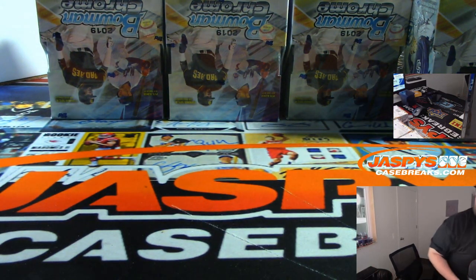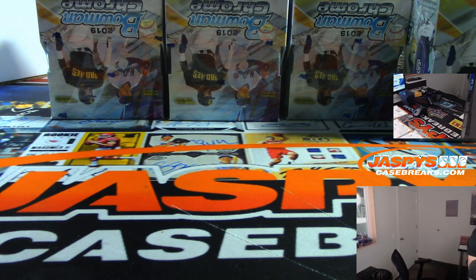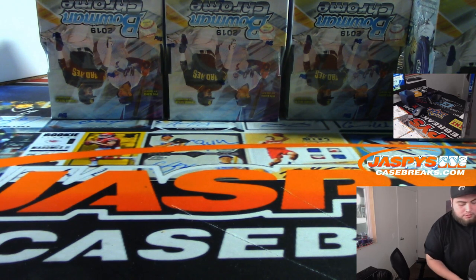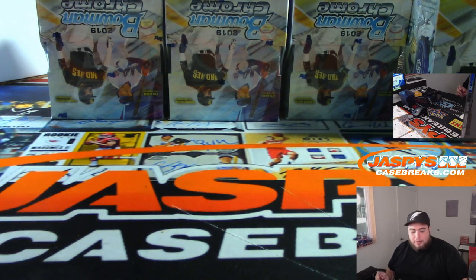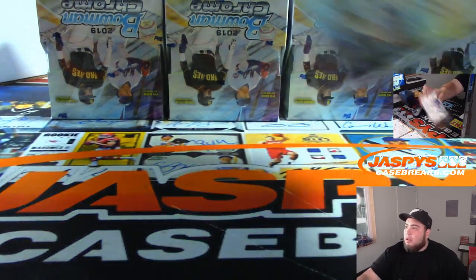Done with three boxes. These Bowman Chrome breaks won't take me super long but they'll take a little bit. I think I should be done with all three and those other breaks well before 1 o'clock. Continue to sell out those hobbies, guys, and any break on the website of course.